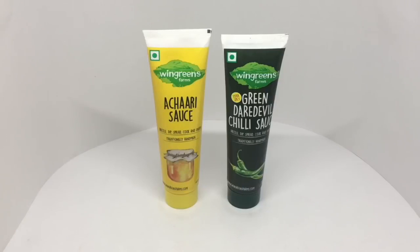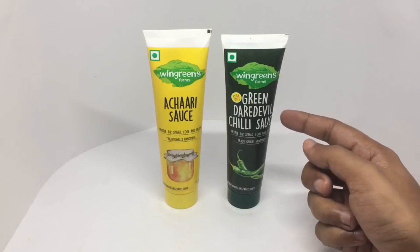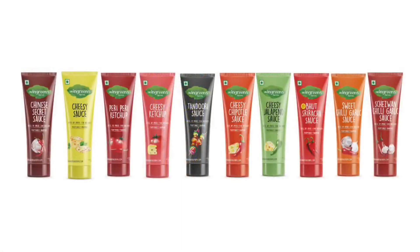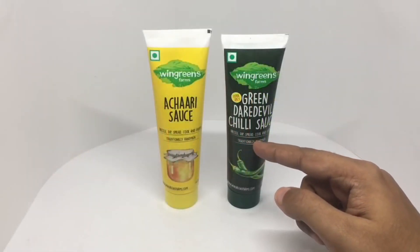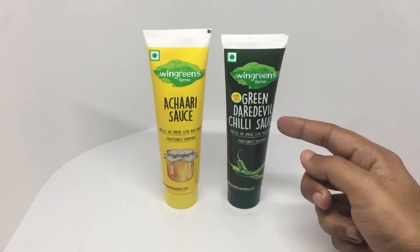Let's take a look at these sauces by Wingreen Farms — traditional handmade sauces in really interesting looking tubes. There are quite a few flavors to choose from. You can drizzle them, dip them, spread them, cook them and enjoy. This is the green daredevil chili sauce.